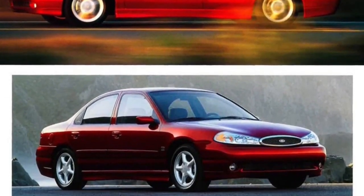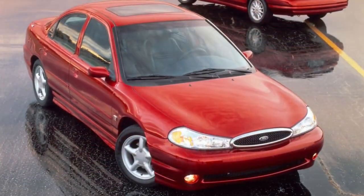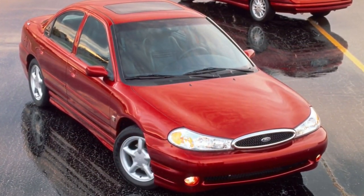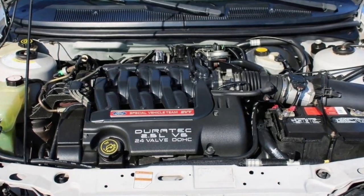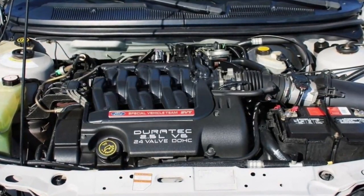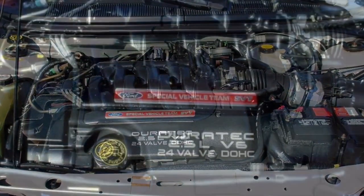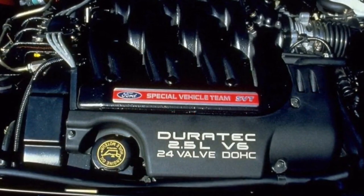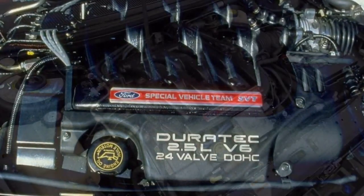Ford took aim at the European performance sedans with the Contour SVT, and specifically the BMW M3. They wanted to turn potential import buyers into Ford owners with this car. Ford's in-house special vehicle team got to work and upgraded the 24-valve dual overhead cam Duratec 2.5-liter V6 until it produced 195 peak horsepower and 165 foot-pounds of torque.